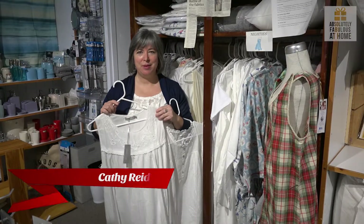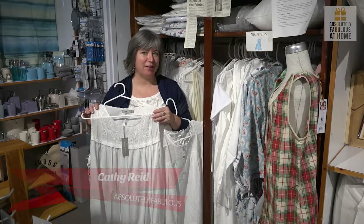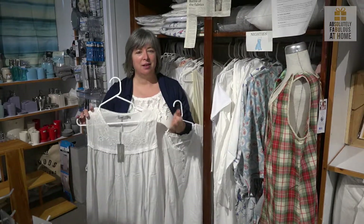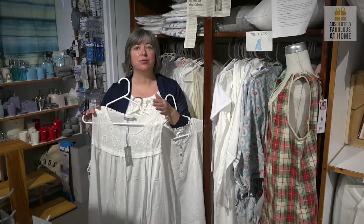Hi, I'm Kathy from Absolutely Fabulous at Home in New Minus, and today we're going to talk about summer cotton nighties. Now really, cotton nighties aren't just for summer. If you're a woman of a certain age, cotton nighties are for all year long.